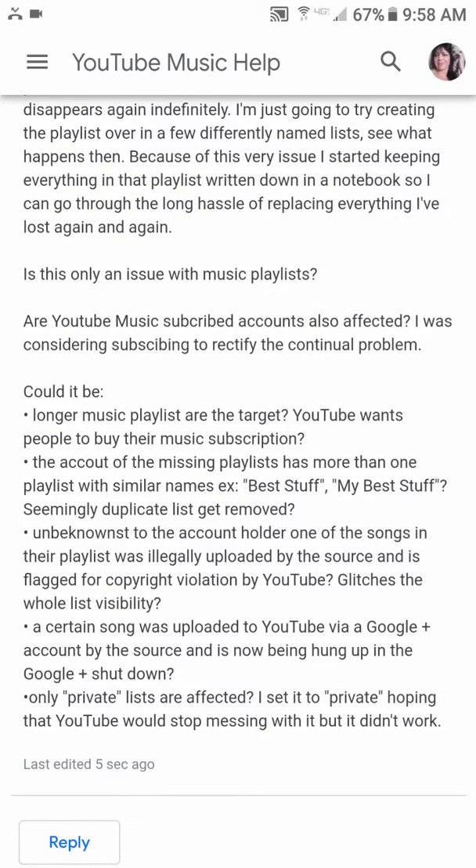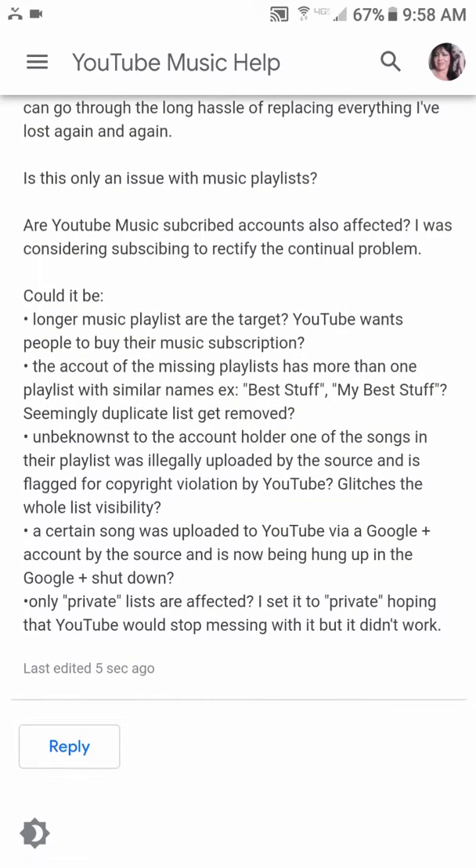Is this only an issue with music playlists? Are YouTube Music subscribed accounts also affected? I was considering subscribing to rectify the continual problem. Could it be that longer playlists are the target — YouTube wants people to buy their music subscription? Also, accounts with more than one playlist with similar names, like 'best stuff' and 'my best stuff' — seemingly duplicate lists get removed unbeknownst to the account holder. Or one of the songs in their playlist was illegally uploaded and flagged for copyright violation by YouTube, glitching the whole list's visibility. Or a certain song was uploaded via a Google Plus account and is now hung up in the Google Plus shutdown.